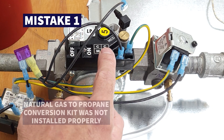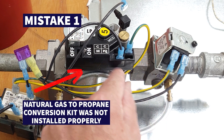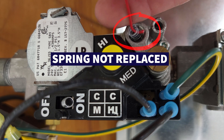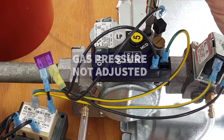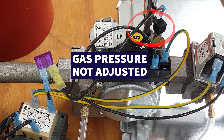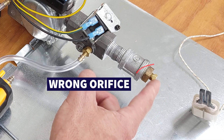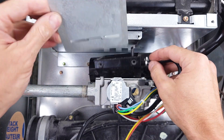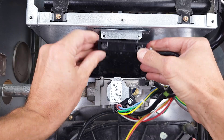Mistake number one is that a natural gas to propane conversion kit was not installed properly. Maybe the spring was not replaced in the gas valve, or maybe the gas pressure was not adjusted properly, or maybe the orifices were not installed or the wrong size was installed. You could also have a problem where an air limiting device was not installed as it should have been.